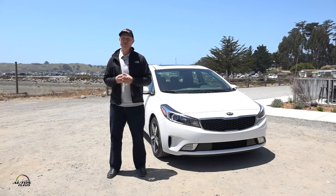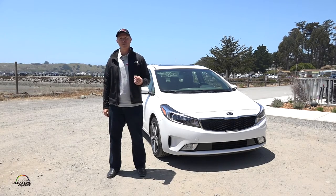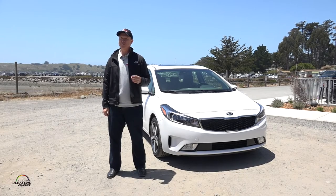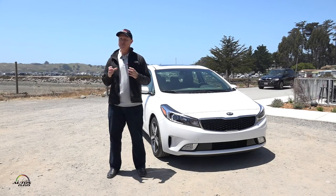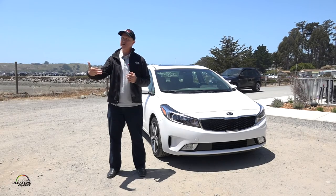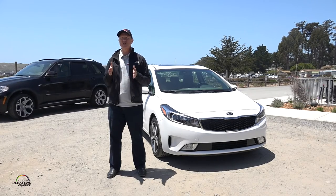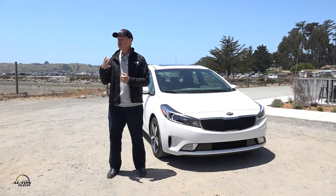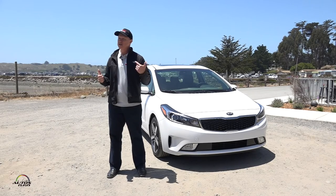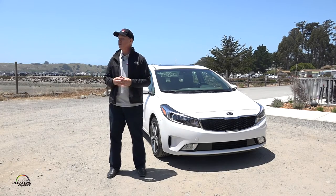We've added new technology for our infotainment system, which we refer to as UVO3 — replacing the outgoing UVO2. It's a new platform that allows us to introduce Apple CarPlay and Android Auto, so you can hook up your phone and have maps displayed natively on the 8-inch screen. It also has voice recognition using either Siri or Android Google Now. You can use the button on the steering wheel, speak naturally, and it'll program your destination and show it on the map.